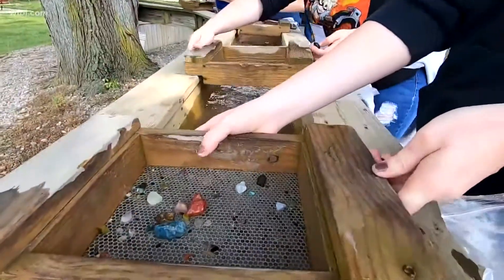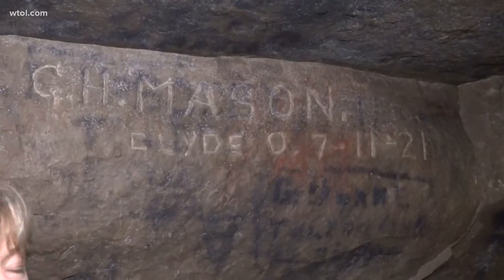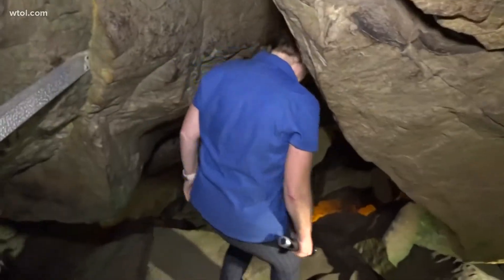And there's more to see than just rocks. Visitors can view fossils, an underground river, and inscriptions from past visitors from more than a century ago. I've heard they use the word authentic experience, and I think that's what people enjoy when they come here.